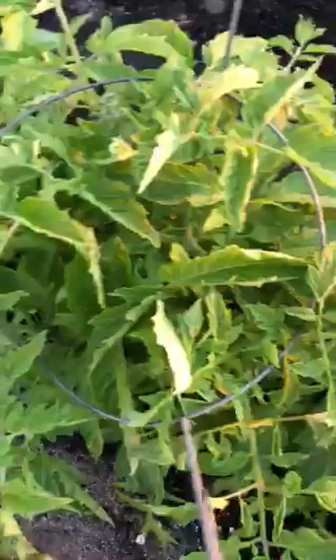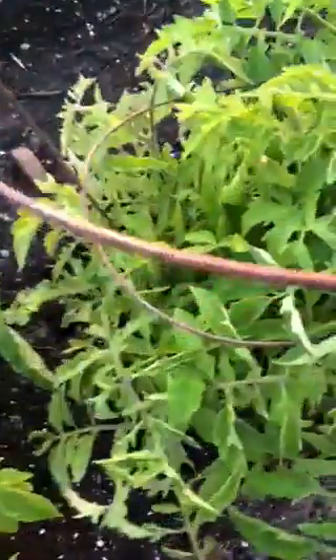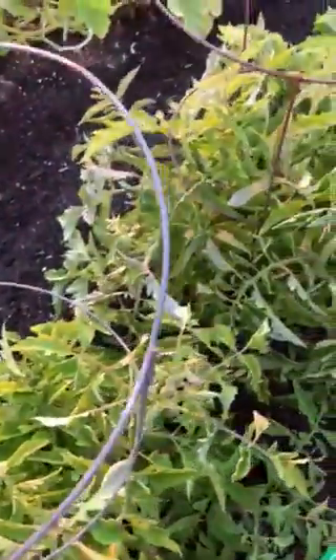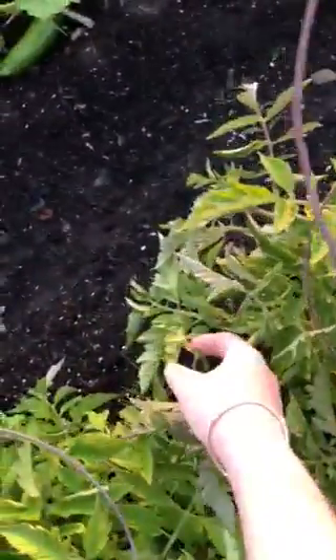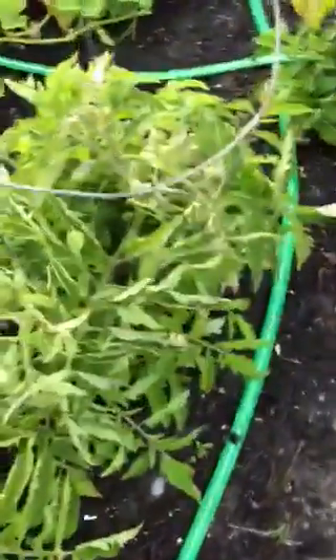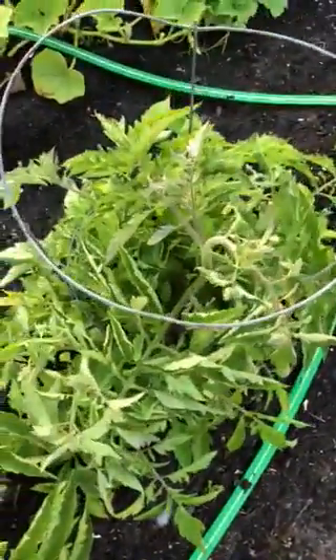And these — I don't know what's happening with these tomatoes. I thought I saw some flowers on one of them. Maybe not. Oh yes, here we go, right there. I didn't really know what to expect from the tomatoes.